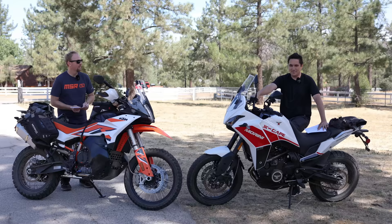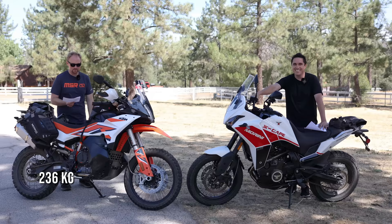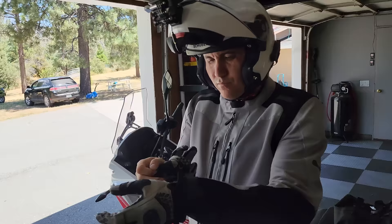Weight — I'm going to win on this one. What is the weight of your bike? The KTM is 520 pounds, about 235 kilos. My bike is a svelte 470 pounds — I'll put the kilograms below. So this is 50 pounds lighter, and that is a big difference.